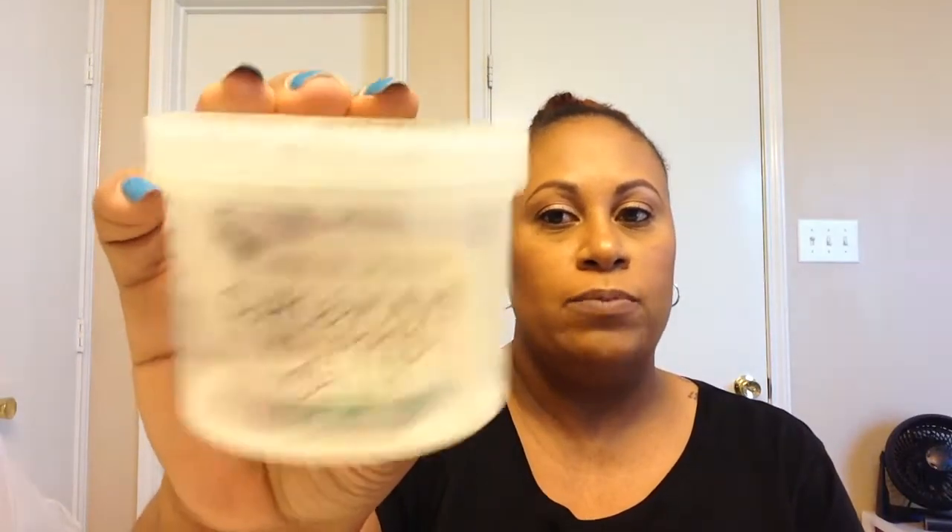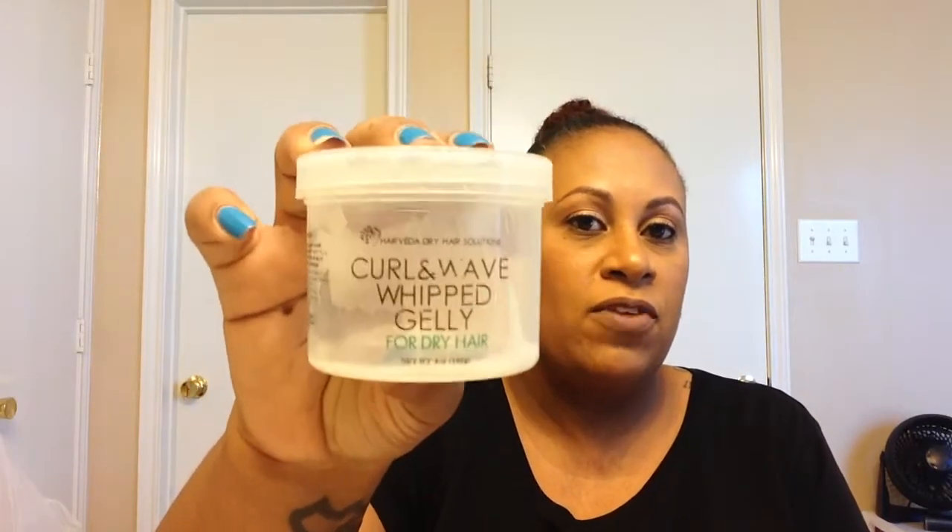The next product I have is from HairVeda — it is the Curl and Wave Whipped Jelly. I've used this just for wash-and-gos and probably to slick one ponytail back. Sorry about that — there's an airport literally like four blocks away. This stuff was okay. It smells good, it's a little bit perfumey, but it's really good. For the price and what you get, this is definitely worth the money.